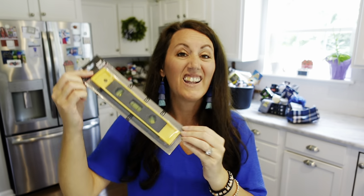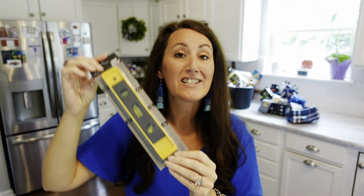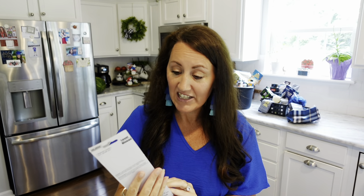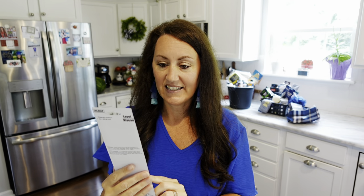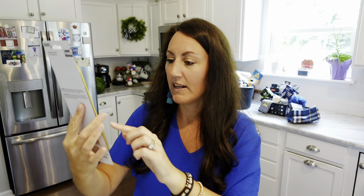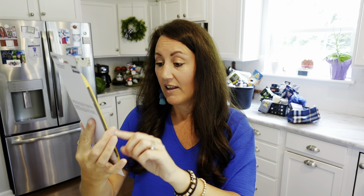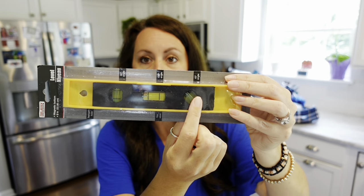A level — great even just for you. When you're trying to hang a picture in your house you can make sure it's level and straight. It's small, only nine inches long, and it's magnetic. It's got a hanger hole if you want to hang it in the garage. It has a top view, 90-degree angle, 180-degree angle, and 45-degree angle.